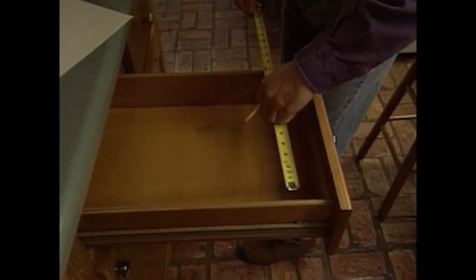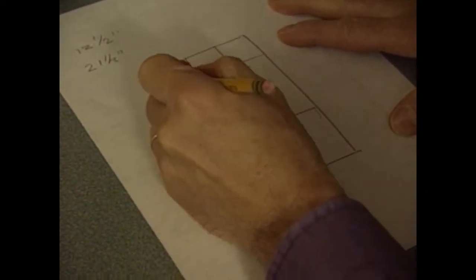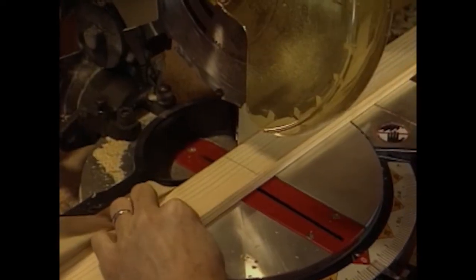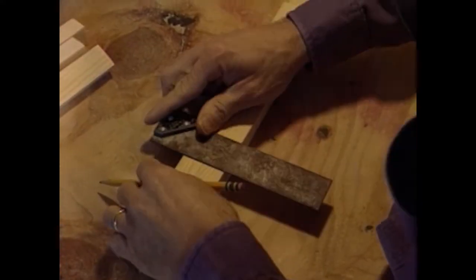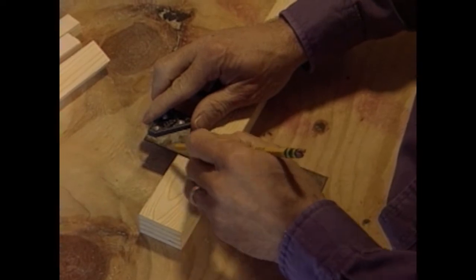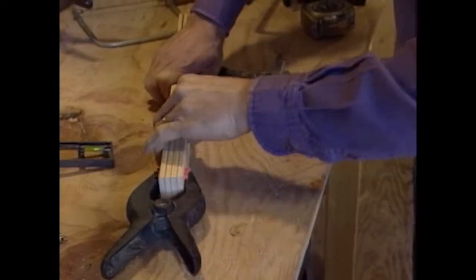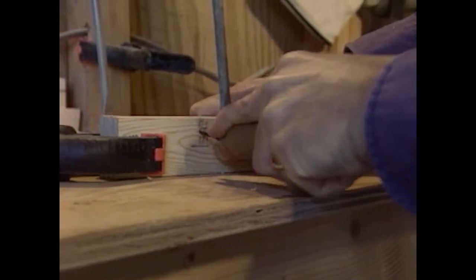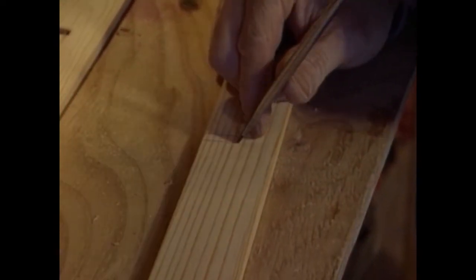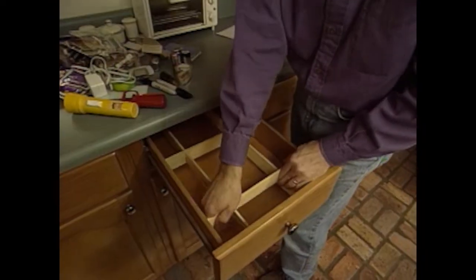First, we clean out the drawer and measure the width and length. Using those dimensions, I draw a layout of how I want the dividers organized. In the workshop, I measure and cut the lattice strips to fit into the drawer, lay them out to match the drawing, and mark each intersection to be cut half the depth of the lattice — which is 7/8 inch — and the full thickness, which is 5/16 inch. This creates an interlocking edge lap joint. To speed up the job, I clamp the four strips together and cut all four joints at the same time using a coping saw. A small screwdriver works well to break out the waste piece from each joint. I then test fit the pieces together and they're ready to be set into the drawer.